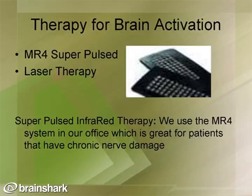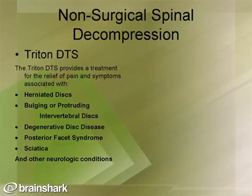An additional innovative and cutting-edge approach we use is laser therapy. We use the MR4 system in our office, which is great for patients with chronic nerve damage. For physical causes of peripheral neuropathy — such as herniated discs, bulging or protruding discs, degenerative disc disease, posterior facet syndrome, or sciatica — we use a physical treatment called non-surgical spinal decompression with the Triton DTS, with very good success.